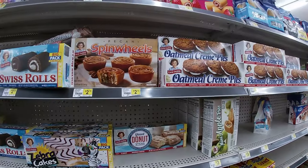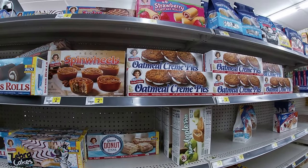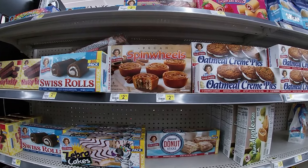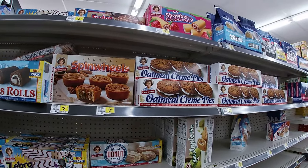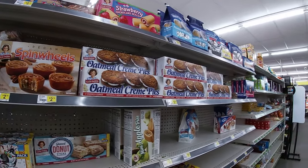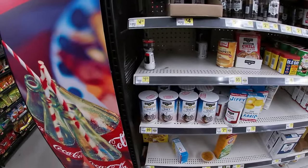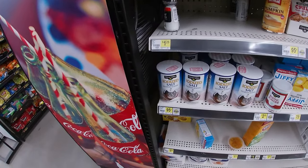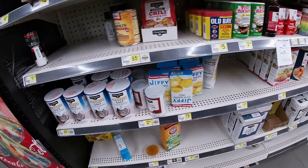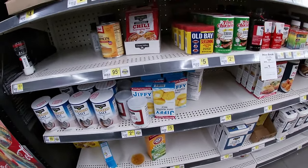Oh look at all those Little Debbie snacks for $2.75. I know they're not good for you, but hey, every once in a while you need a little love from Little Debbie too. They got plenty of salt — Clover Valley brand 95 cents. Jiffy mix will run you 75 cents for the cornmeal mix.